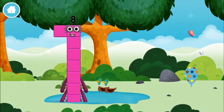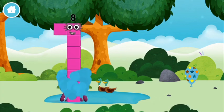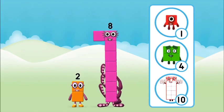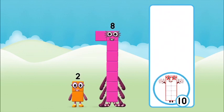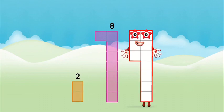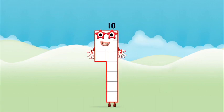You made number block eight — this is great! Which number block is this? What number block can you make by adding these two together? Add the number blocks together: two plus eight equals ten! Amazing! You made number block ten!